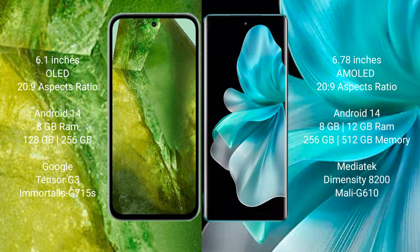Google Pixel 8a runs on the Android 14 operating system. Vivo V30 Pro also runs on the Android 14 operating system.